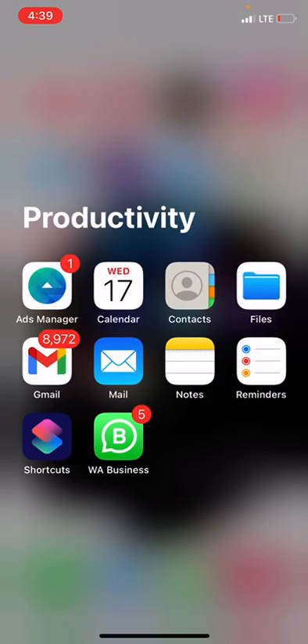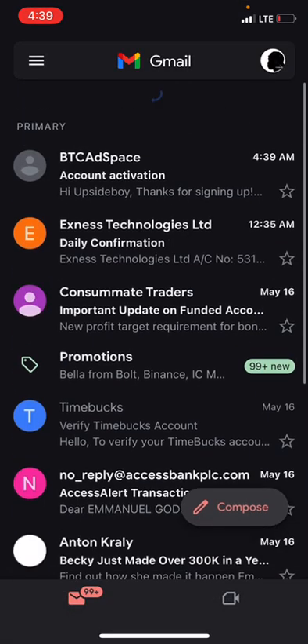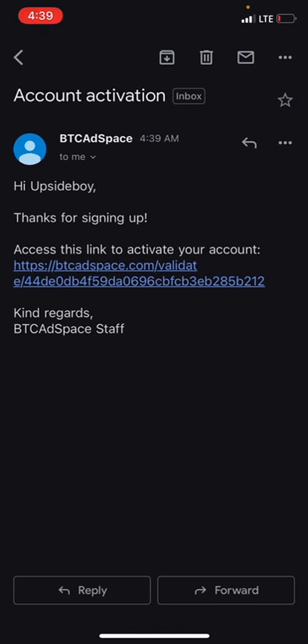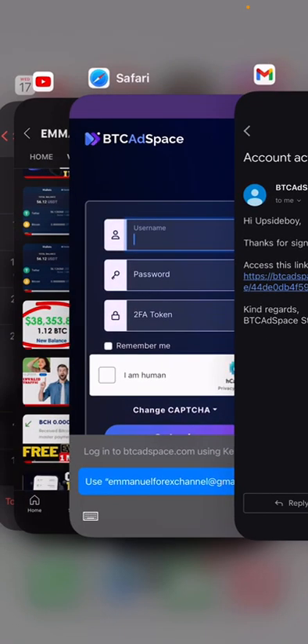Your account has been registered — please check your inbox to validate your account. Take note: if you don't validate your account, you cannot do anything on the platform. Head over to the Gmail account you used to register. You can see they have sent an account activation email. Click on the activation link to get your account activated and validated. Your account has now been activated and you can log in to the platform.